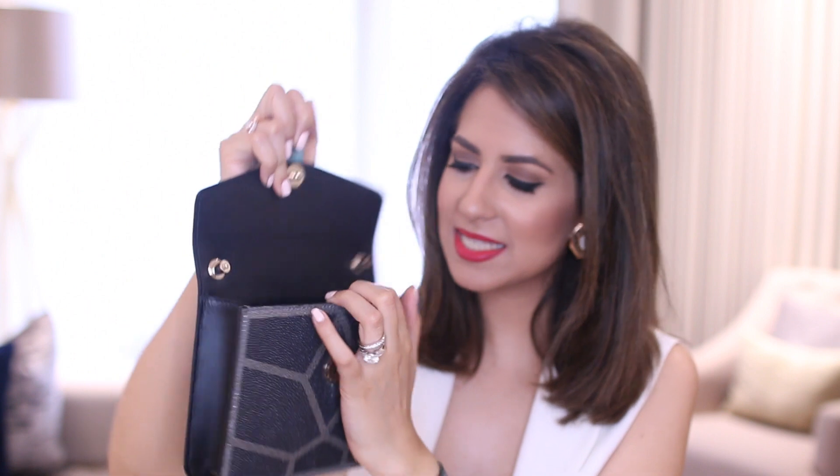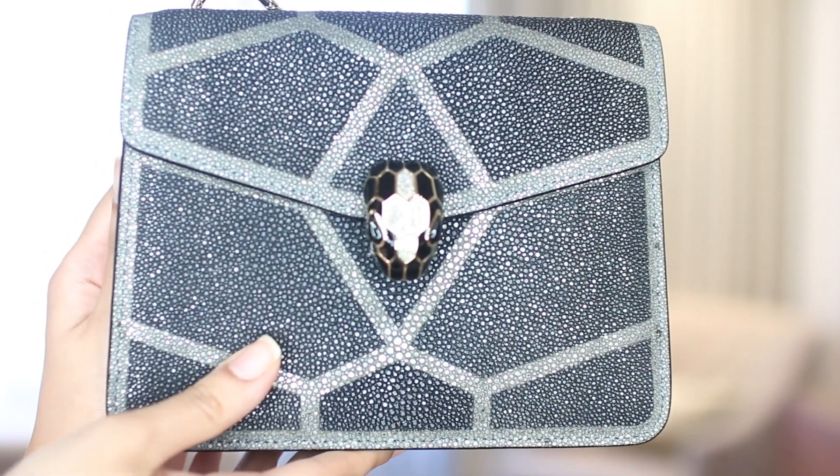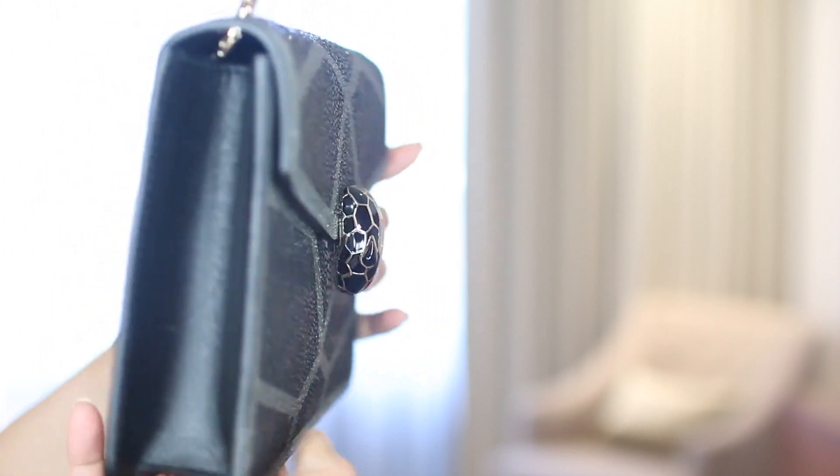Inside it's all leather and it's quite spacious - I think it'll fit all my essentials for a night out, though probably not too much for the day. It also comes with a beautiful Bvlgari mirror in champagne gold with a leather tassel at the top. That goes into the small back pocket. The back only has a small pocket and it's just a single pocket with no more divisions, which is good because in a small bag too many divisions means you can't fit anything.